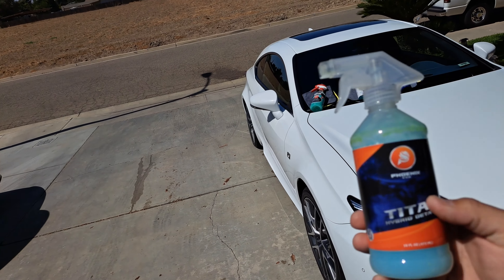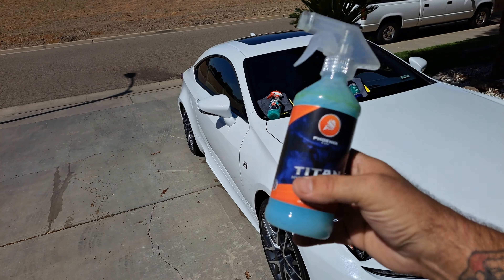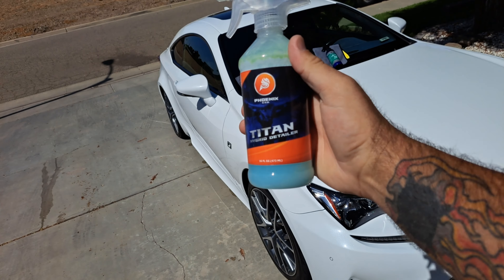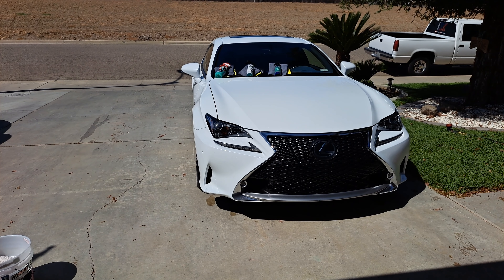Can't really tell much of a difference right now. Gloss-wise I don't think you're going to be able to tell anything on white. The bad part — and the good part — with white is that if you get it glossy enough it just blinds you. You can't even see the towel marks in it. So just get her as glossed up as you can — all right!